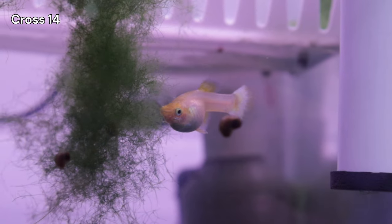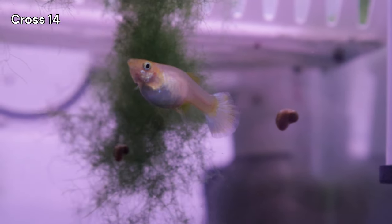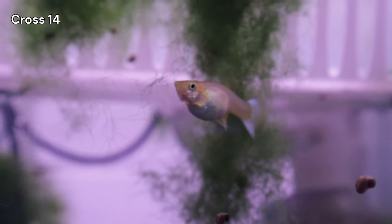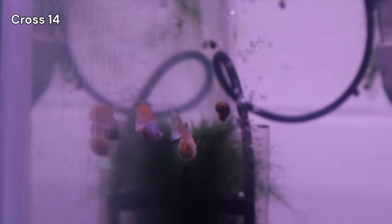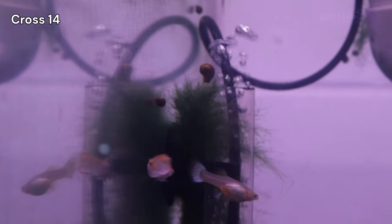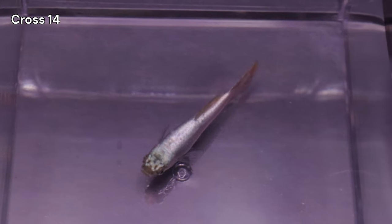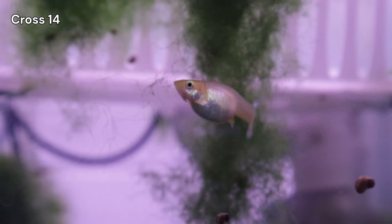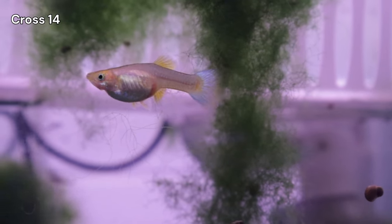I have other ongoing crosses, with Cross 14 being the focus of the next video. Cross 14 is a unique experiment, featuring a male with a reddish wash. Despite this red wash, he carries a new iridescent forehead trait I hope to incorporate into my snow white line. This cross will be complex, but fascinating.